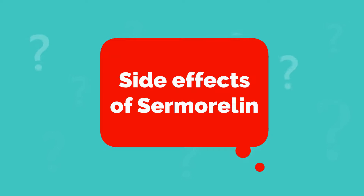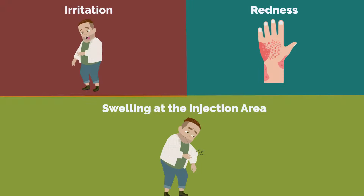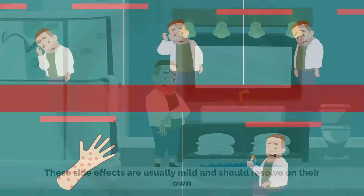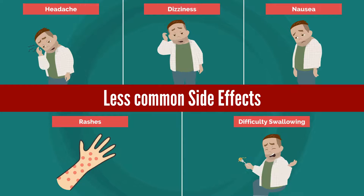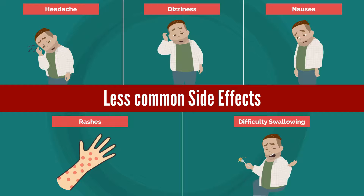As with any medications, there are potential side effects associated with samoralin. The most common side effects include irritation, redness, and swelling at the injection area. These side effects are usually mild and should resolve on their own. Some less common side effects include headache, dizziness, nausea, rashes, and difficulty swallowing.